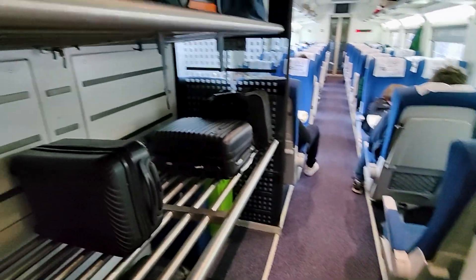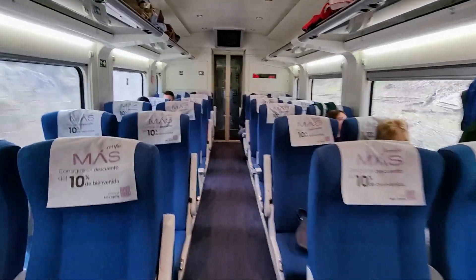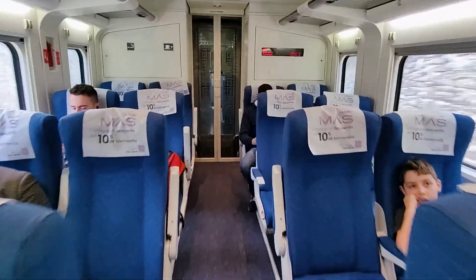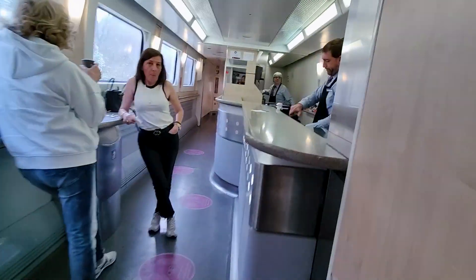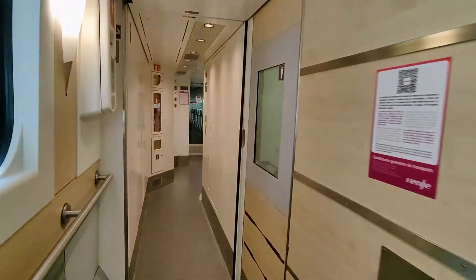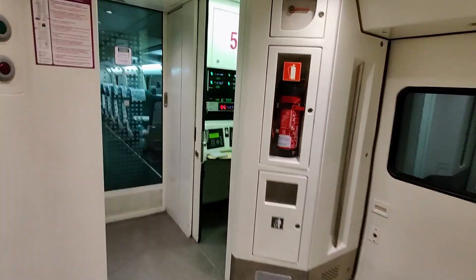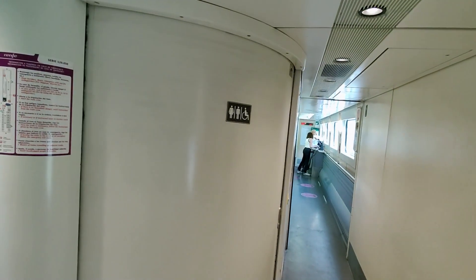Speaking of trains, I should probably show you around. We're starting off in what's equivalent to second class or standard class. There's plenty of luggage storage on board. The seats look good and comfortable in a normal 2-plus-2 layout, mostly airline-style seating. And despite being only a four-car train, it comes fully equipped with an on-board bar. Various drinks, both hot and cold, are on offer, as well as some snacks and light refreshments. This is also where you will find the accessible toilet, though these trains are not step-free.